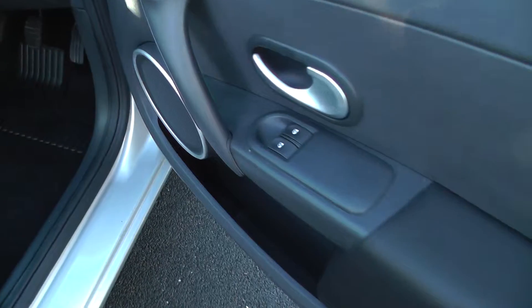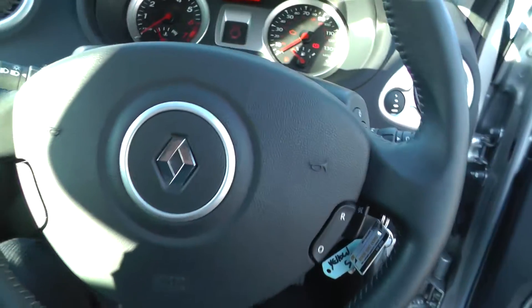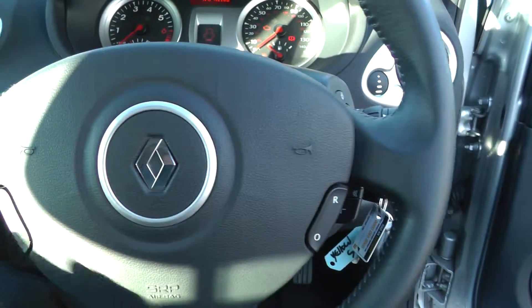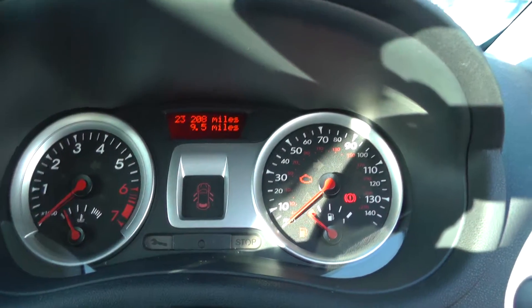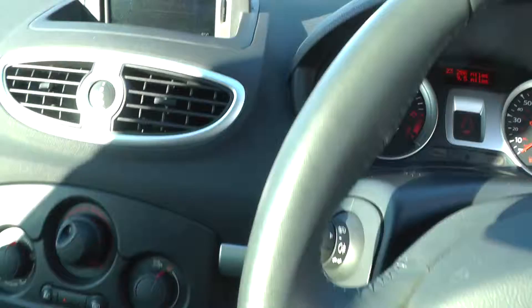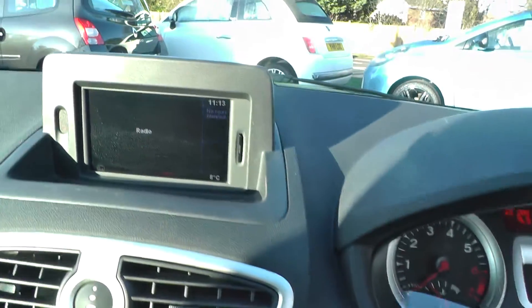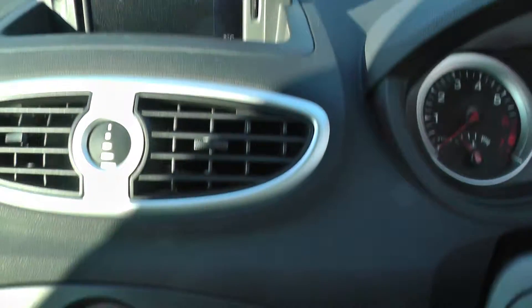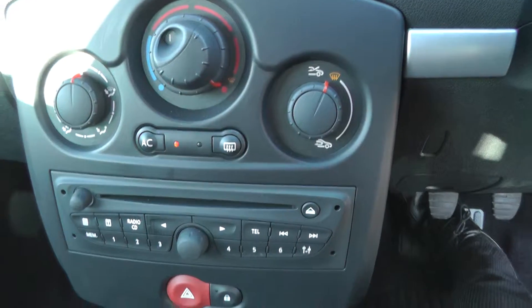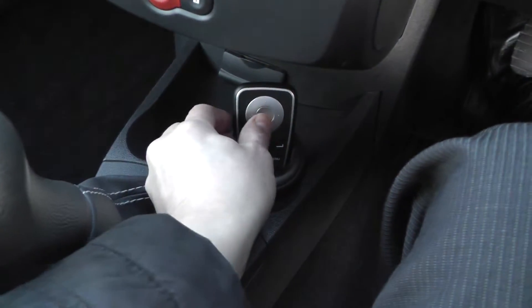This vehicle comes with electric front windows, electric mirrors, and satellite controls on the stereo system for cruise control. It's actually done 23,208 miles. This vehicle comes with the TomTom satellite navigation system, air conditioning, and a CD player — and that's your remote control for the sat nav.